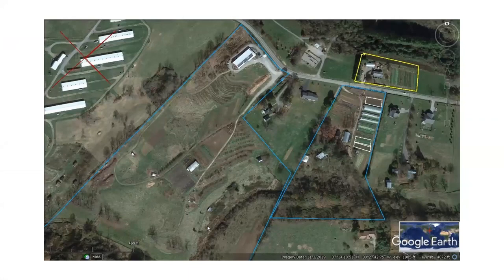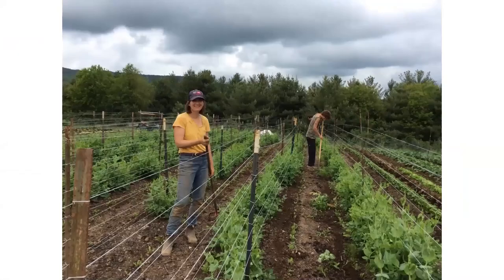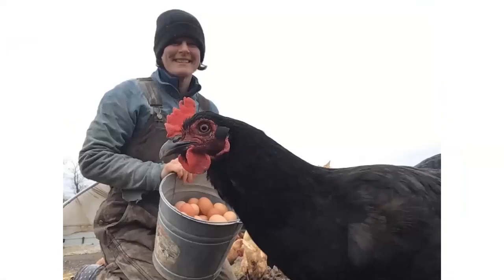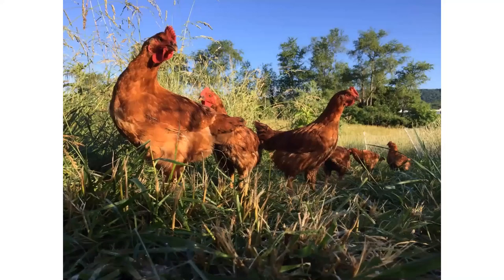We do about six acres of certified naturally grown vegetables, and we use the remaining 30 acres to raise organic-fed livestock, including about 50 hogs a year, about a thousand broilers, 300 egg layers, and about a thousand turkeys. But we're not going to talk about animals today — we're more going to talk about vegetables.